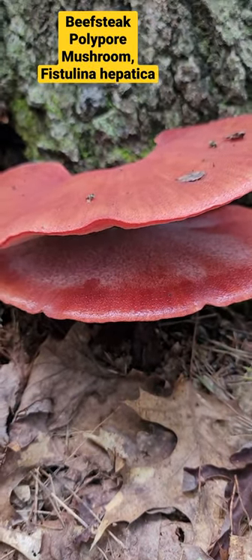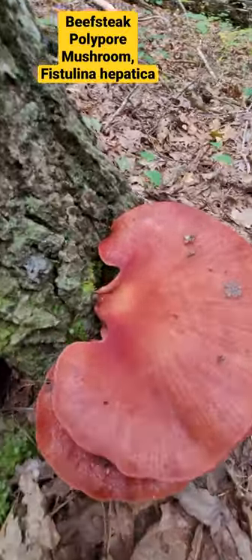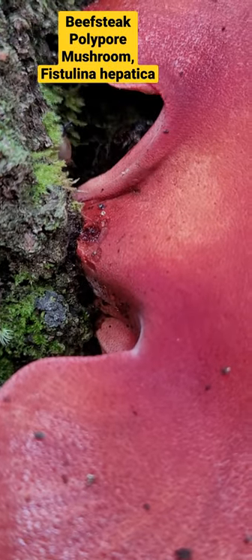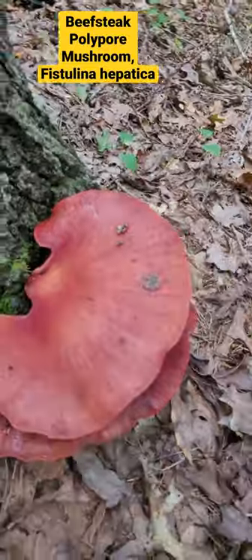A lot of times it's going to have red juice that you're able to see coming out of it. A lot of people dry these in a dehydrator and make jerky out of them.